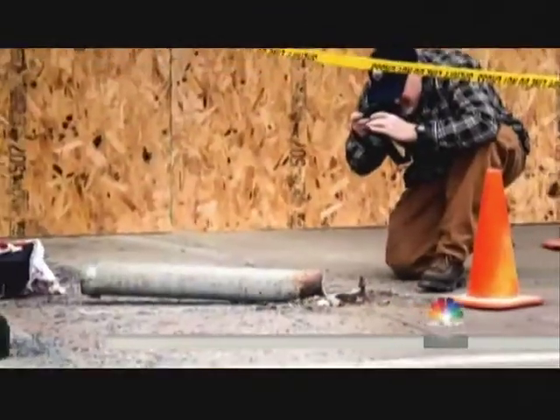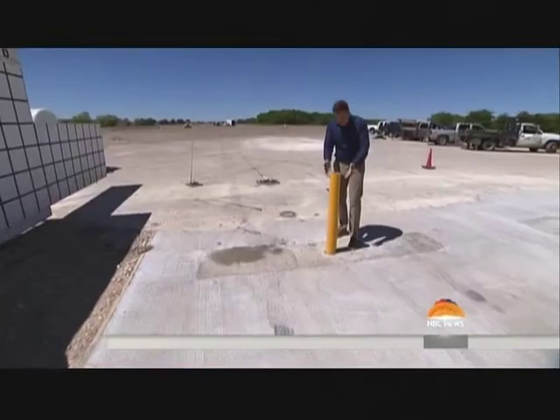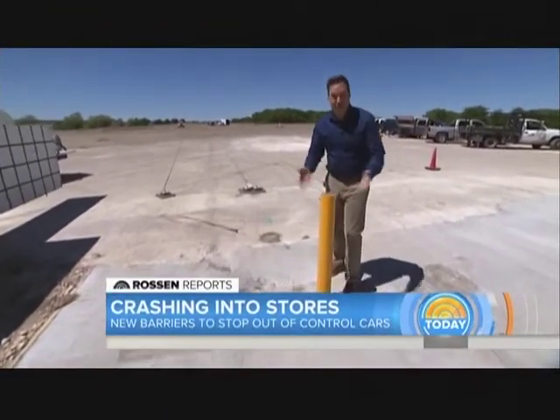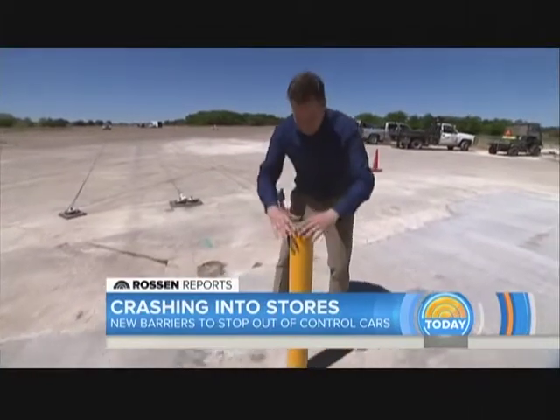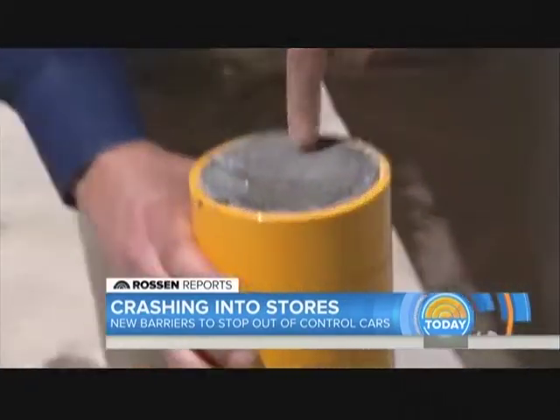Many of these accidents happen even with crash barriers installed out front. And this is what most of those barriers look like across the country. You probably recognize it outside your favorite store. It's yellow — basically a steel pipe with concrete filled in the middle.